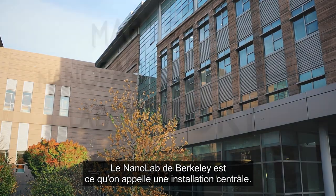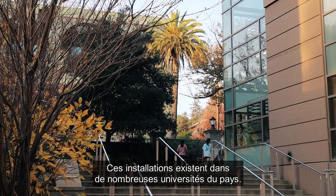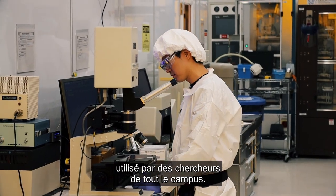The Berkeley Nanolab is what's known as a core facility. These exist at many universities across the country, and a core facility is a shared laboratory used by researchers from across campus.